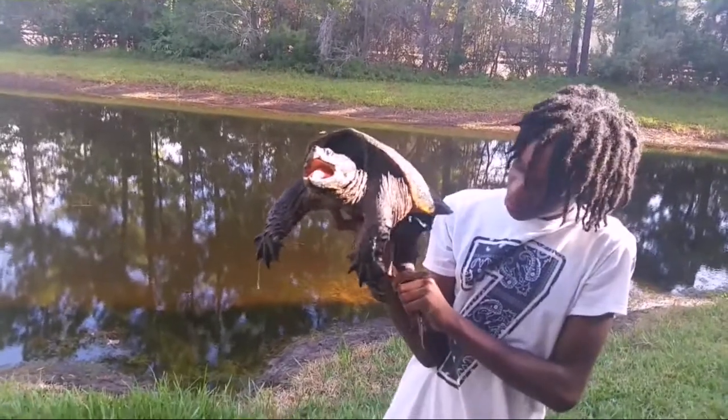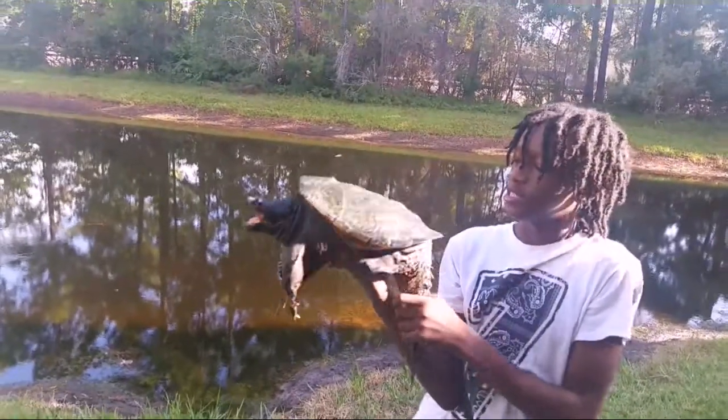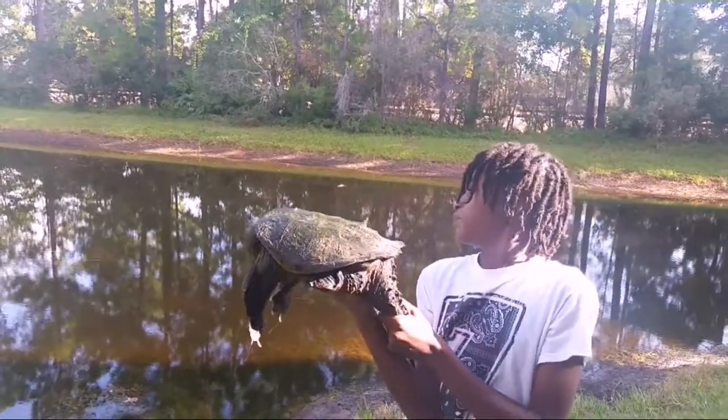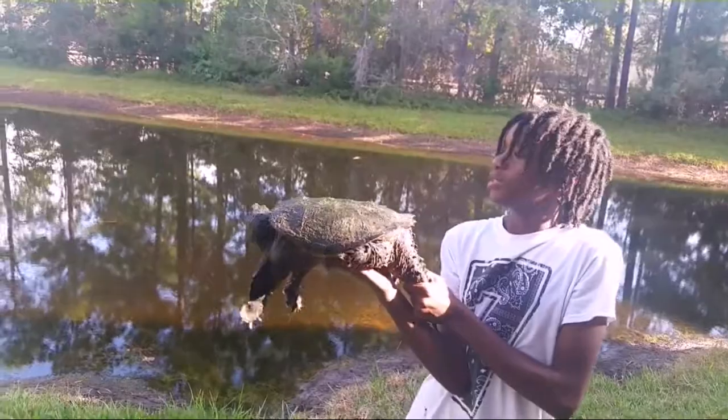He's kind of vicious, and the way I could tell it's a male is because it just had its penis out. It's pretty big, pretty beautiful. It stinks.